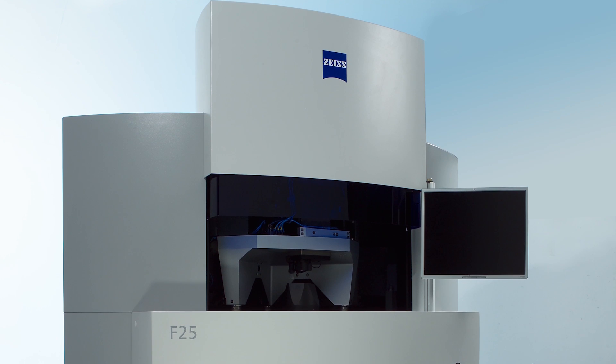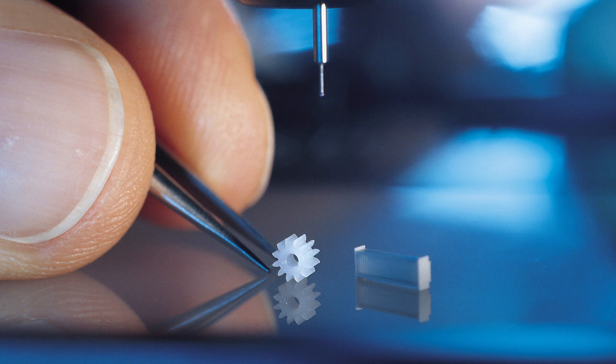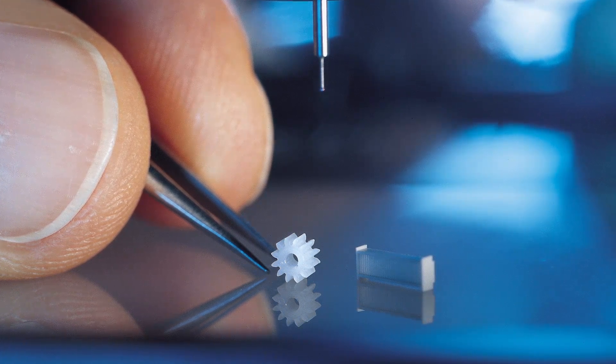We also offer inspection on our F25 machine. This is the most accurate Zeiss CMM. Industries that could benefit from this include aerospace, automotive, medical, and many more.